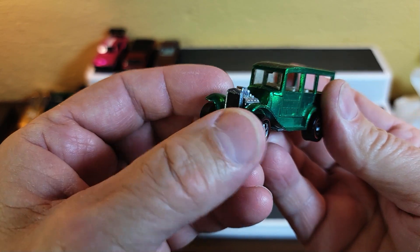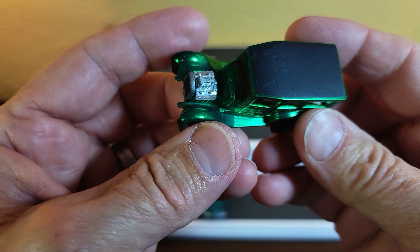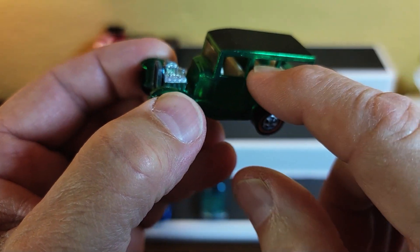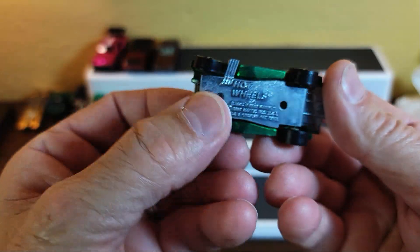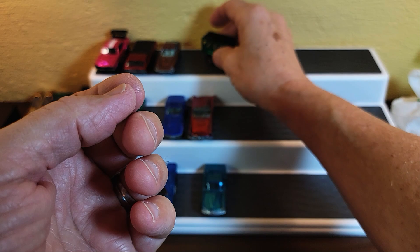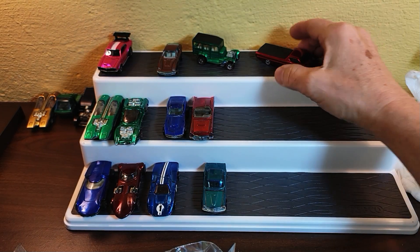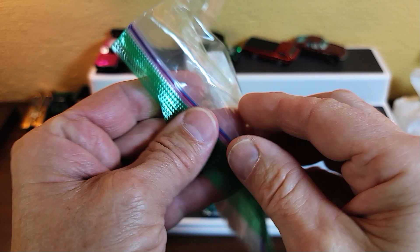A Woody Wagon in green — green is a great color for a Woody Wagon and this one's in good shape. It's a little dusty right now, but in great shape. I don't think I have this color combination: green with a white interior and a black top. I may not have that. A friend of mine Todd has like 100 Woody Wagons; I have about 60. I really like that one.